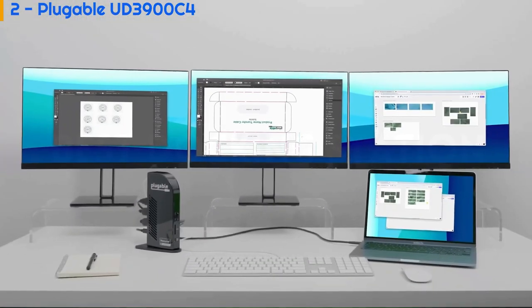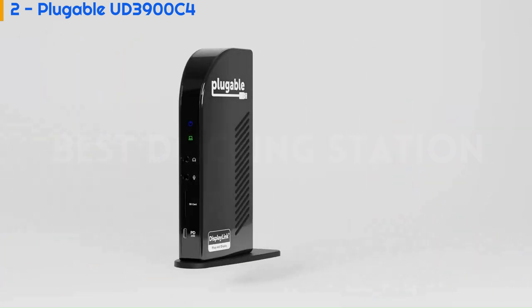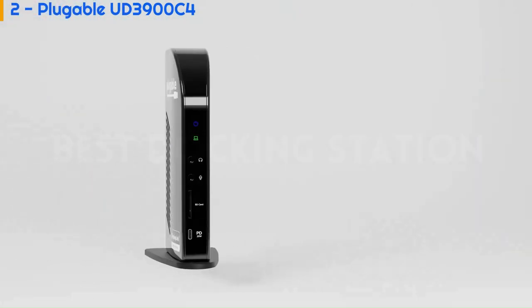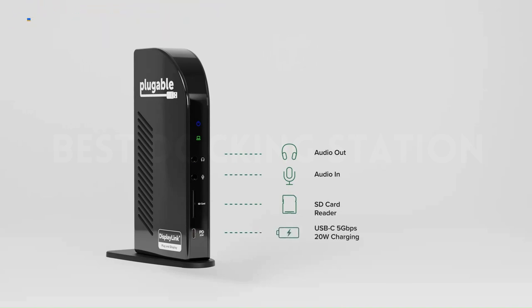The HDMI quartet is joined at the device's rear by four 5Gbps USB 3.0 ports, a gigabit Ethernet port, and the USB-C 3.2 connection to your PC with 96W charging. Up front, the Plugable offers audio in and audio out jacks and an SD card reader, as well as a 5Gbps USB-C port with 20W charging for phones or other handheld devices.